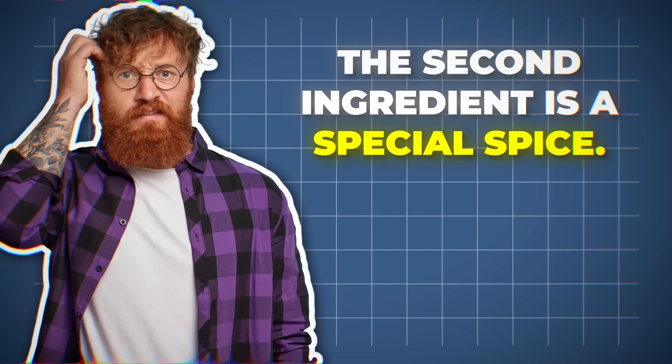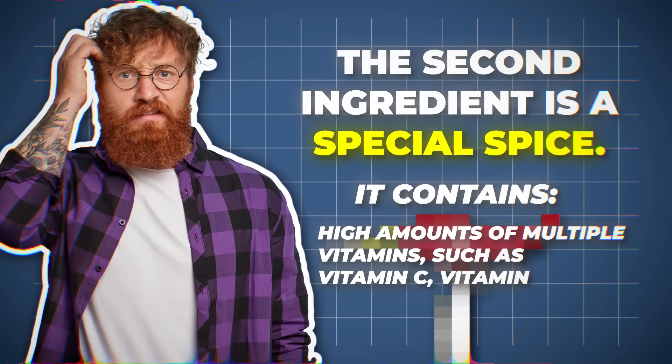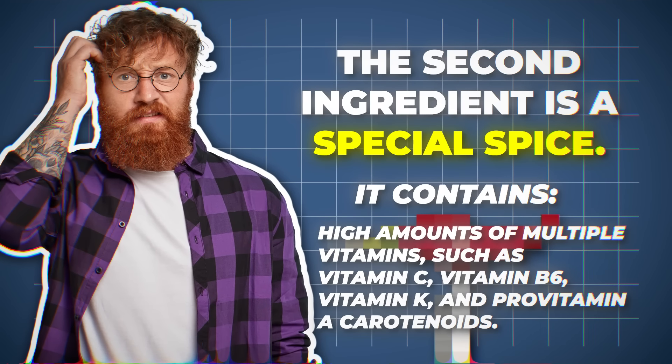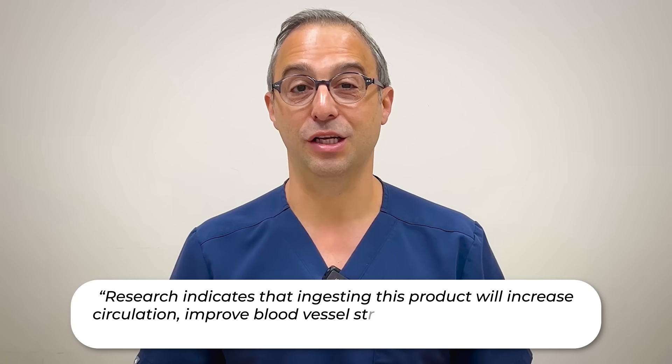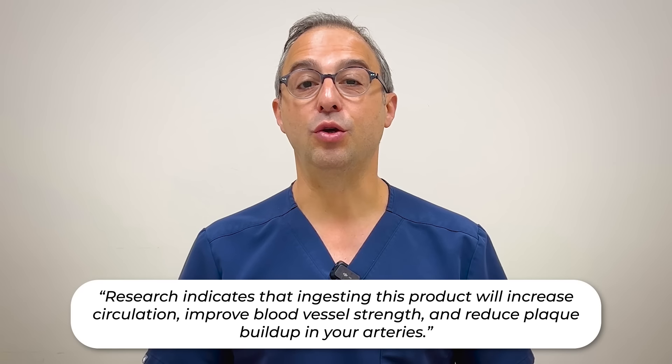The second ingredient is a very special spice. This spice contains high amounts of many vitamins, including vitamin C, B6, vitamin K, and provitamin A. It's also a fantastic source of antioxidants and other plant compounds that protect our cells and promote health. Research indicates that ingesting this product will increase circulation, improve blood vessel strength, and reduce plaque buildup in your arteries — all very important for your erection.